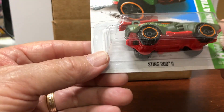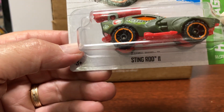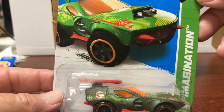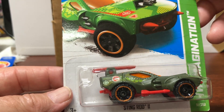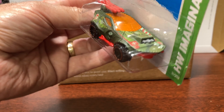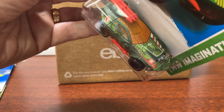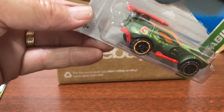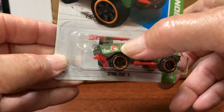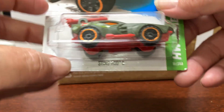This is the Sting Rod 2. This has not got real riders on it. And this is one of the ones where they did the symbol — instead of the TH, they actually had the flame in the circle.